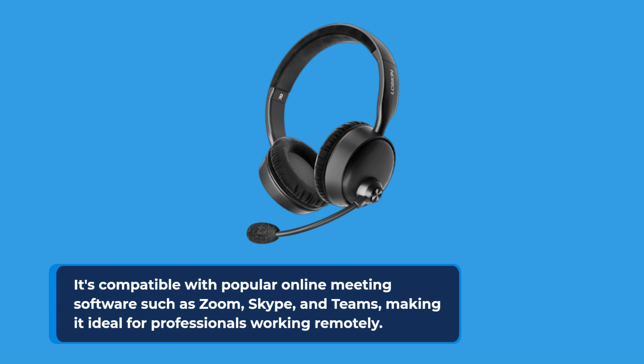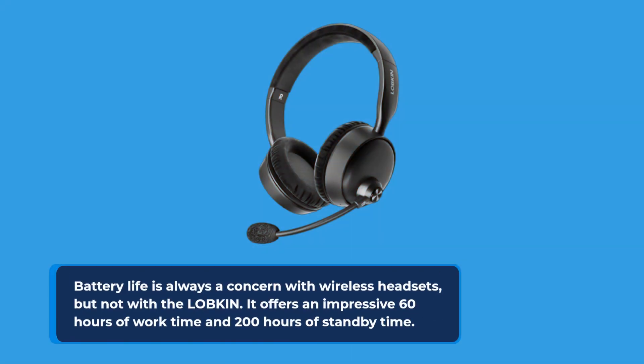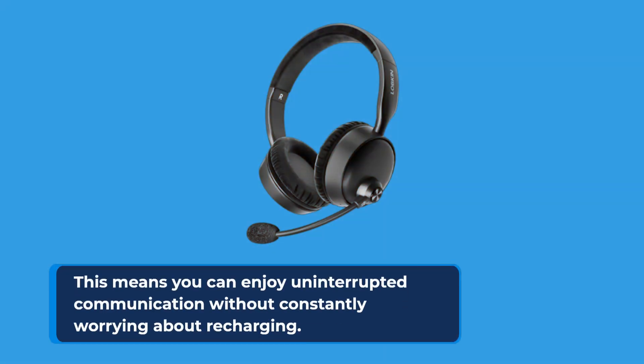Battery life is always a concern with wireless headsets, but not with the LOBKIN. It offers an impressive 60 hours of work time and 200 hours of standby time, meaning you can enjoy uninterrupted communication without constantly worrying about recharging.